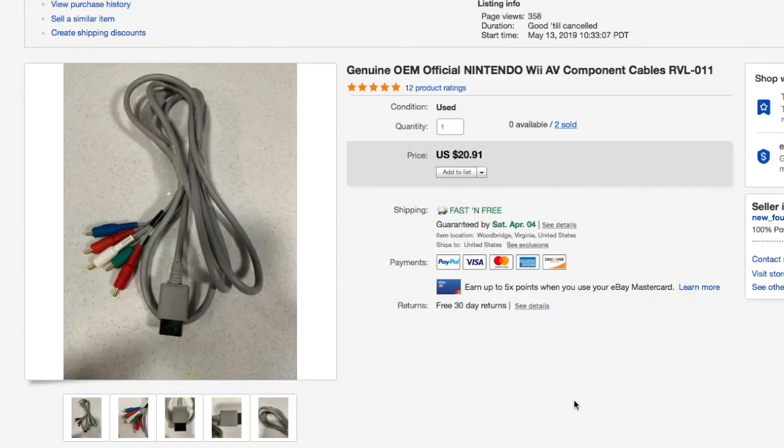Next up, a genuine OEM Nintendo Wii AV cable. Even if you're not comfortable buying game systems, AV cords, power cords, and controllers are pretty much bulletproof. Garage sales and thrift stores have baskets full of these cords — just look through and find them. I pick these up all the time for less than a dollar, at most a dollar or two. Keep an eye out for Nintendo, PlayStation, and Xbox cables — especially Nintendo.